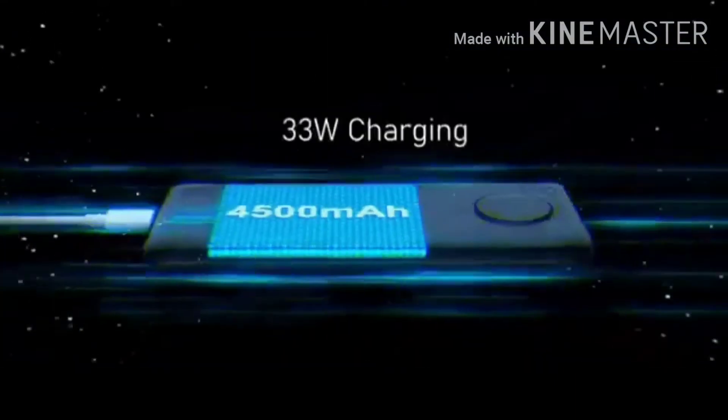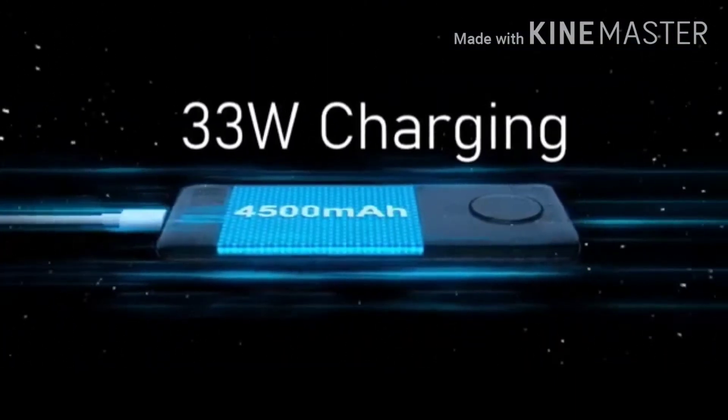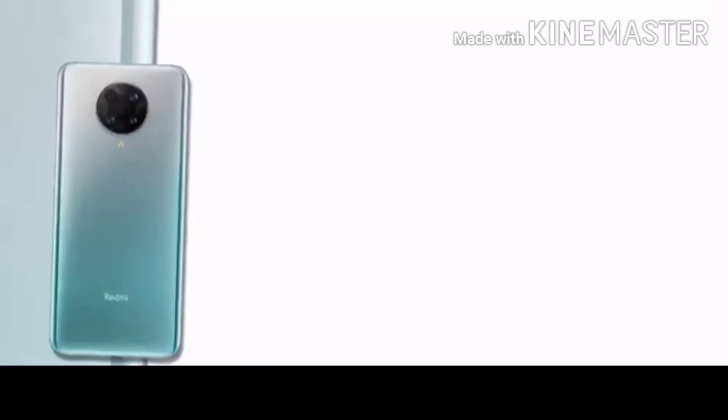The battery is 4900mAh and it has fast charging at 33W, which is included in the box. This device uses a Type-C port.